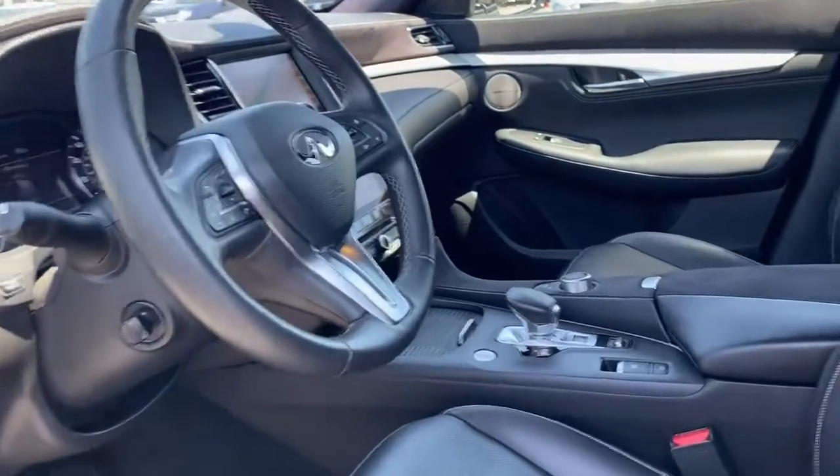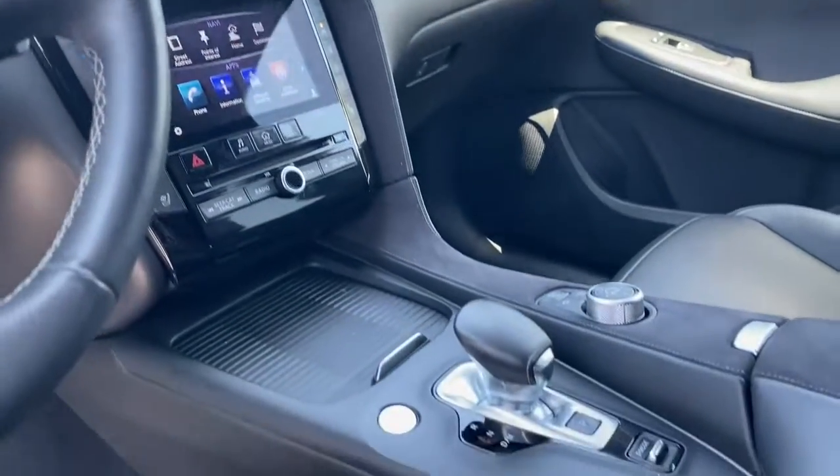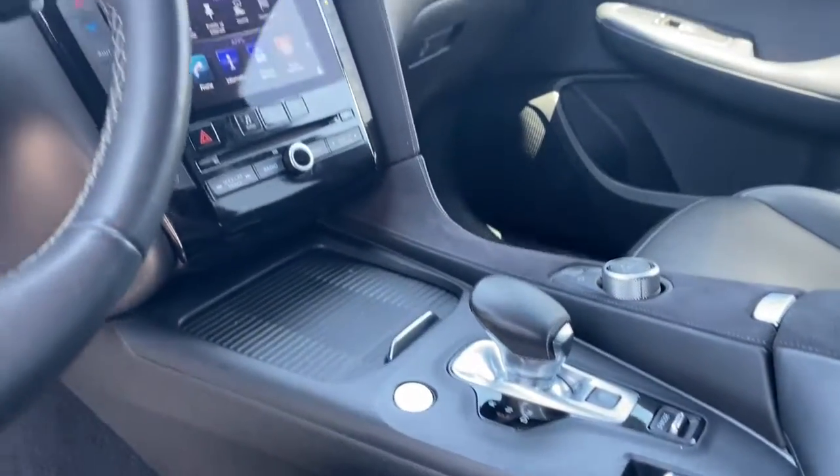Give your family the luxury they deserve in this exceptional QX50. Our team will give you an outstanding test drive experience. Stop in today!